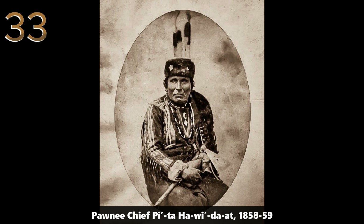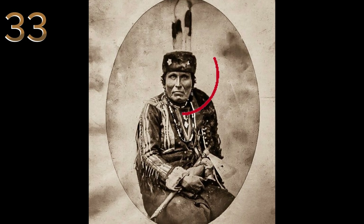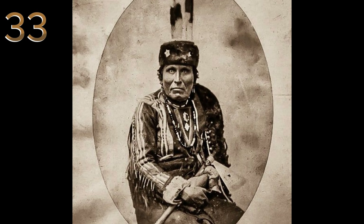Porni chief Peter Hawida'at, 1858–59. A powerful portrait of Porni chief Peter Hawida'at, highlighting the rich cultural heritage of Native American leaders in the 19th century.